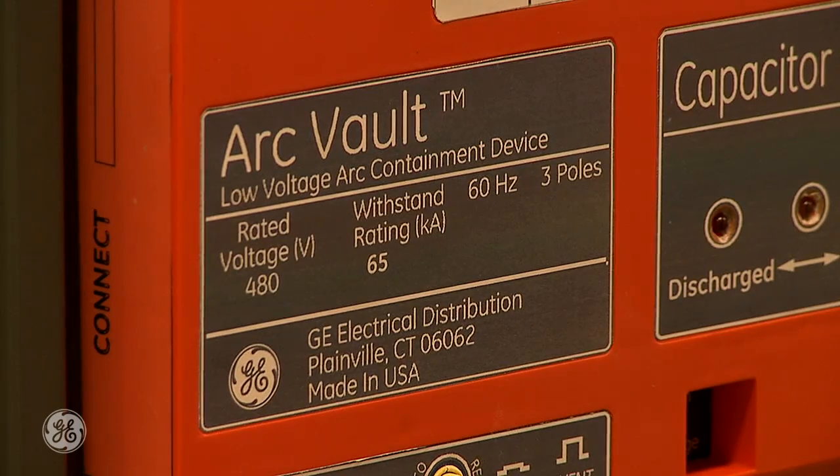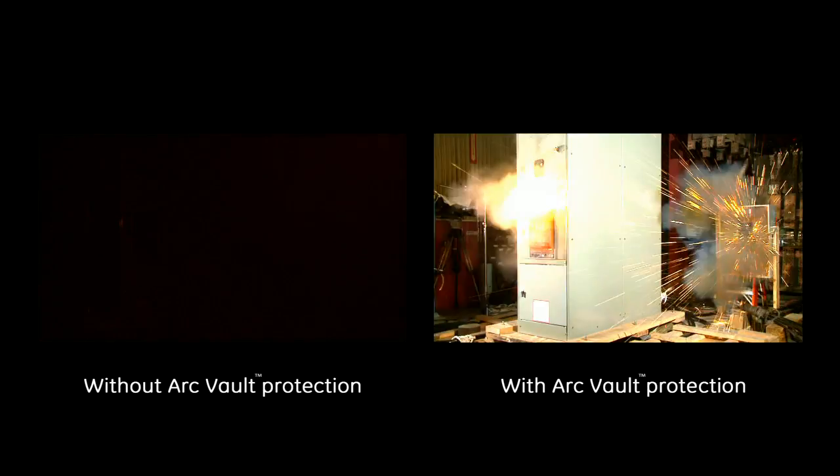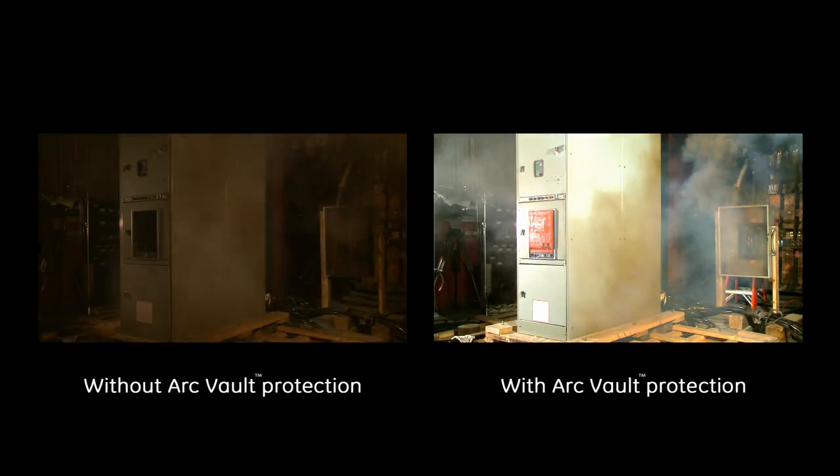If I were to recommend this to a colleague at another university, I would say that the benefits of it are the reduced hazard risk category, which allows your employee to much more safely work on energized electrical equipment.